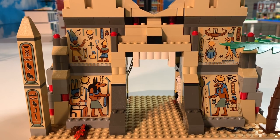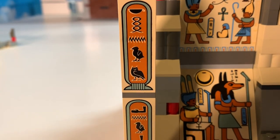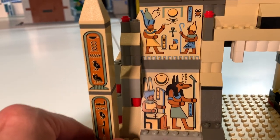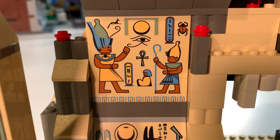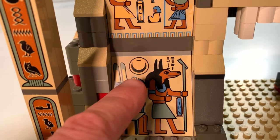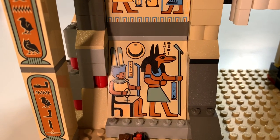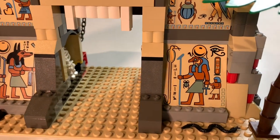If any of you know what the hieroglyphics say, please comment down below. Take a look at this obelisk — it is just fascinating. These are all prints, and the prints are so smooth; they're just painted or printed right on there — they're really really cool. These pieces here are actually large sloped pieces — I believe a six by seven slope — and that's interesting in terms of trying to reuse those pieces elsewhere, though you could probably incorporate them into something.